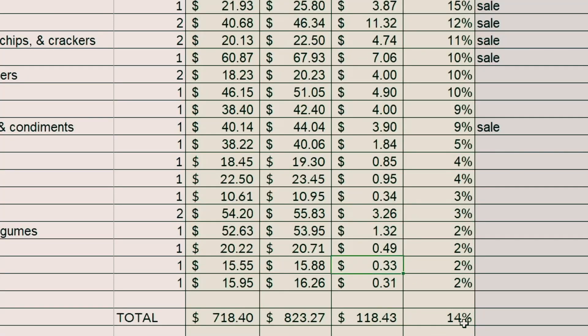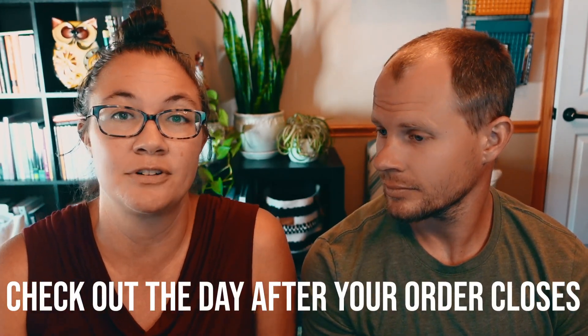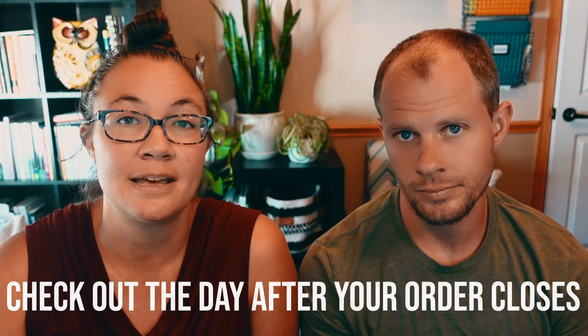It's a 14 percent increase in groceries just for checking out early. This was just at the end of last month. What I am going to do from now on is check out the day after my order ships, because with this happening on a regular basis you can't be spending extra money just because.